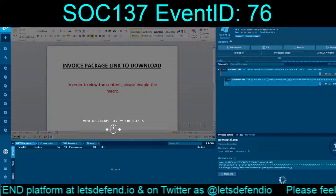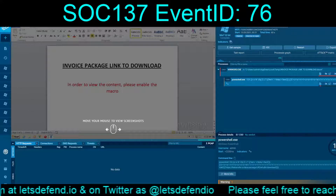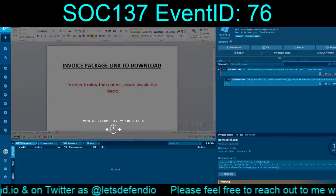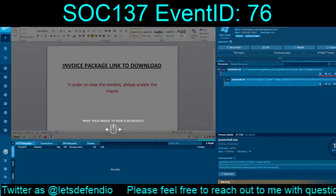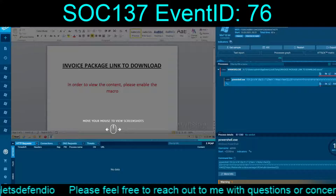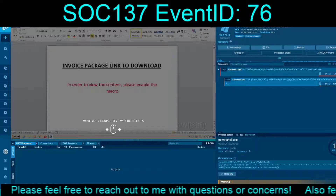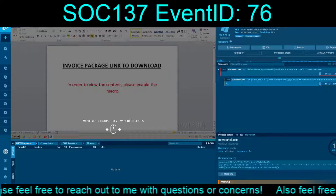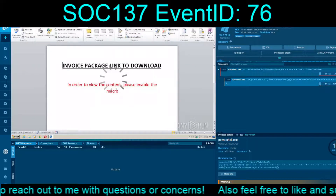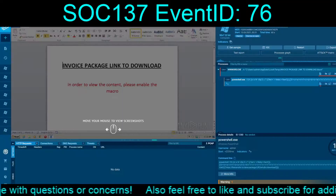We're basically dealing with this. It looks like it is trying to reach out to filetransfer.io/package/data-package/UR2/download — using a PowerShell Download String via Web Client. In order to enable the macro, it's obviously garbage content meant to trick the user.